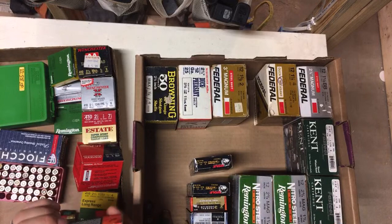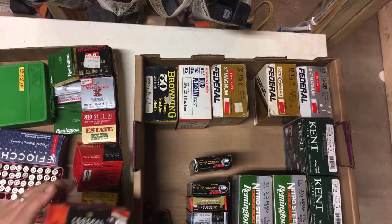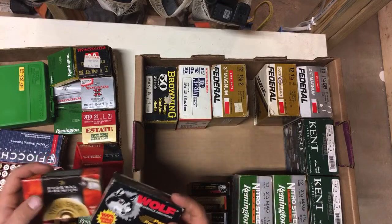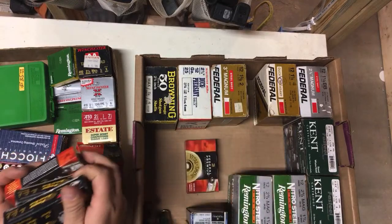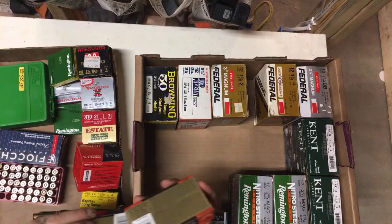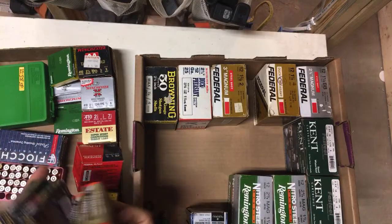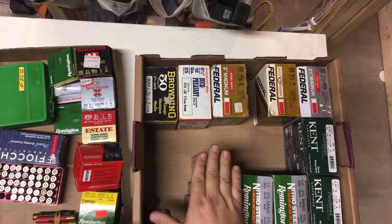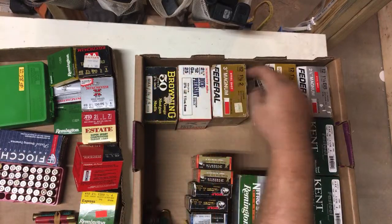A lot of these are modern production, so they're going to my modern production stash. That's a full box. These Wolves are full boxes — slugs. You get about a buck a piece on slugs, average about five bucks a box.